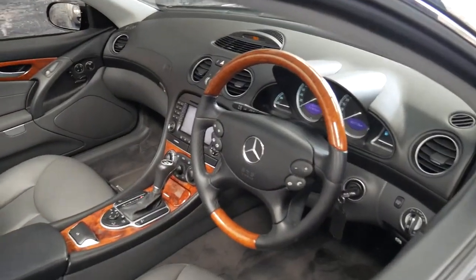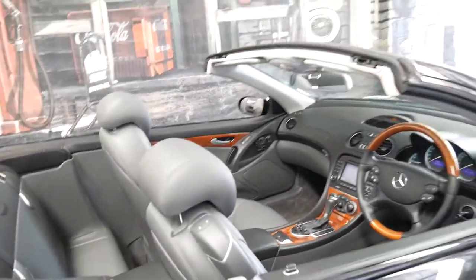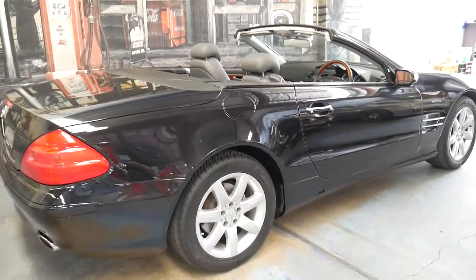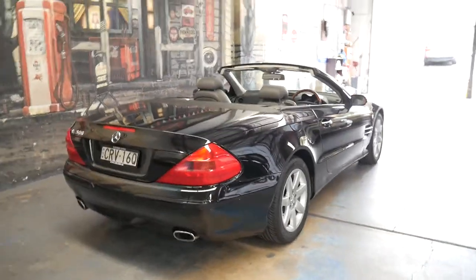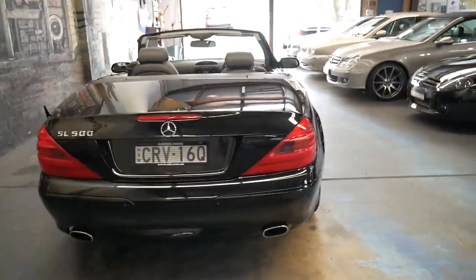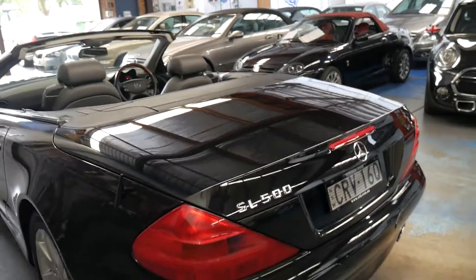If you have any specific questions about this car please feel free to give us a call on 1029 569 999. We are the Old Timer Centre — we specialise in European cars and we're located conveniently just 15 to 20 minutes from Sydney Airport. We can help you with finance.